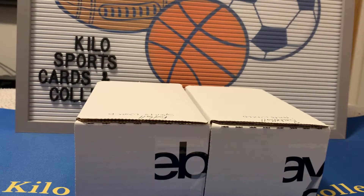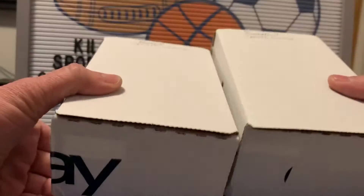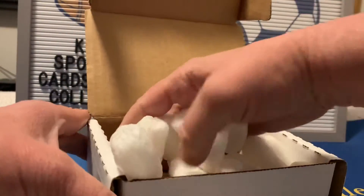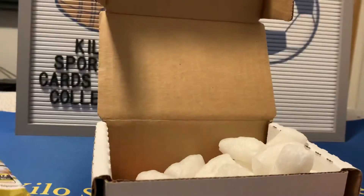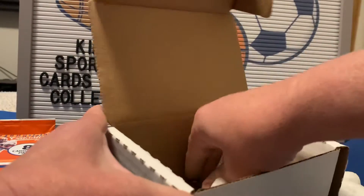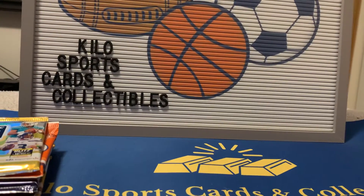Hey everybody, welcome back to Kilo Sports Cards box breaks. I have another unboxing for you tonight — actually two boxes, both from Sports World. One's football and one is basketball. I'm going to start with football. You can only get Sports World boxes on their website, and I'm not sure how it works because it's been a while since I ordered these. They've kind of piled up on me — I've been working and just now on vacation, so I'm catching up on some openings.